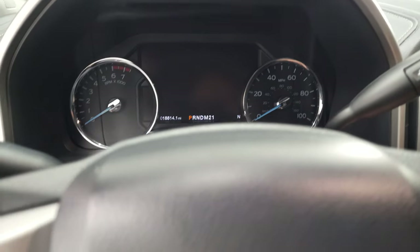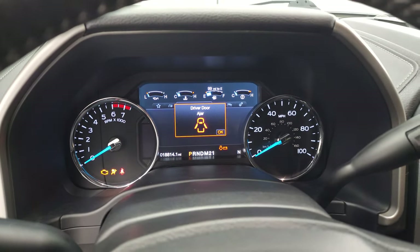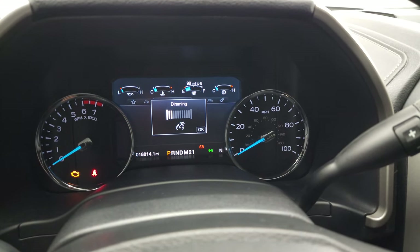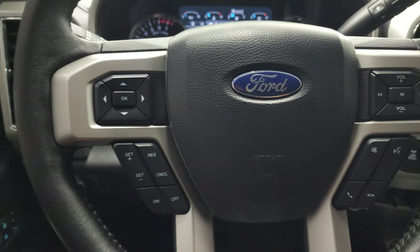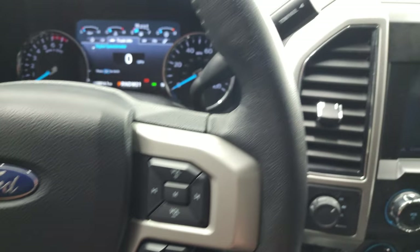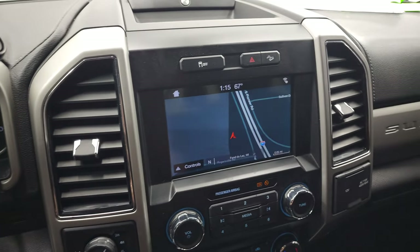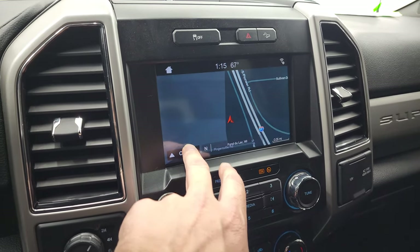We'll hop inside and check out the miles, the radio and everything that this truck has to offer on the interior. This one has 18,814 miles on it. Instrument cluster is very nice and clean. Comes with the leather wrap steering wheel. Bluetooth and audio controls on the right, cruise controls and information center controls on the left. This one does have the six-speed automatic transmission with the optional tap shift. It has the SYNC 8-inch radio with the factory navigation system — there's Highway 41 so you can see that is working nicely.